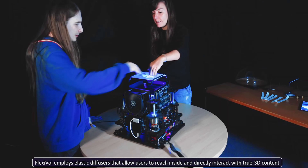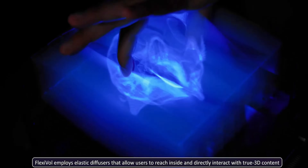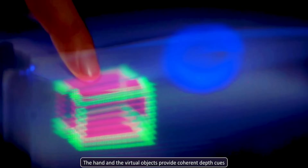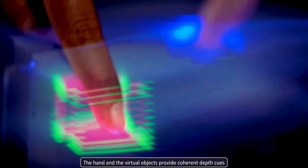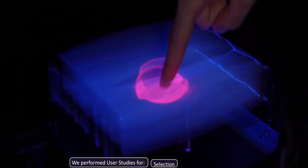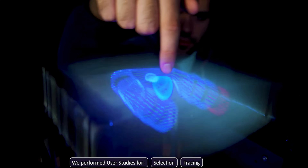But the magic doesn't stop at just seeing — Flexivol allows users to actually reach through and manipulate these 3D images, enabling natural gestures like grabbing, swiping, or rotating holographic objects. Whether it's for immersive learning, collaborative design, or futuristic user interfaces, this breakthrough brings us one step closer to a sci-fi future where virtual and real worlds merge seamlessly.